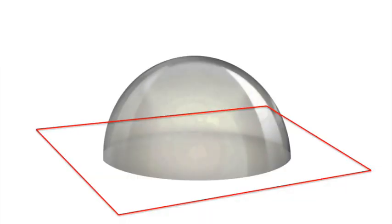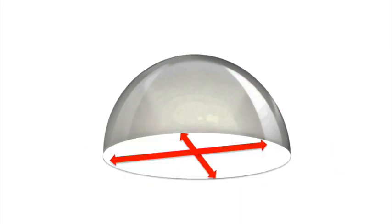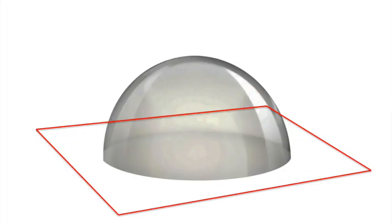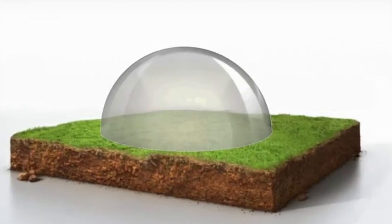But for all their inherent strength, standard round domes do have an Achilles heel. They are quite inefficient in the way that they lay out on the interior, and from a real estate perspective, they're quite inefficient in the way that they juxtapose with your standard rectangular lot.